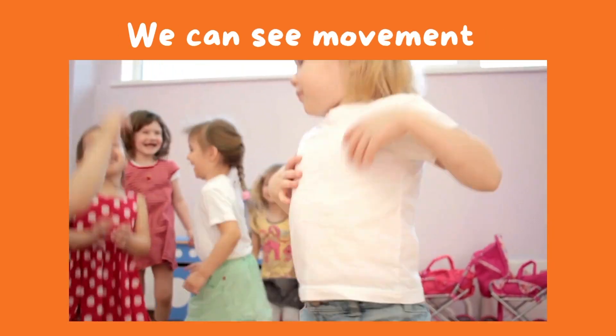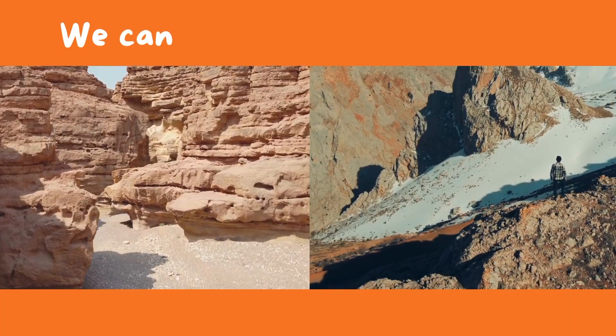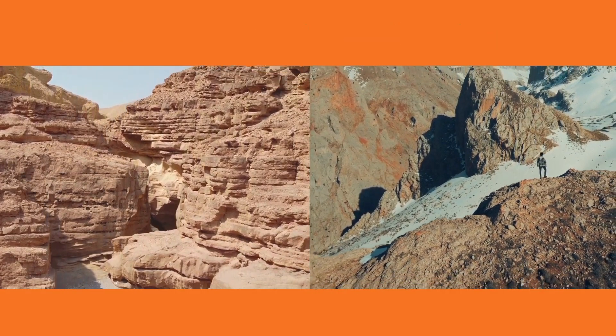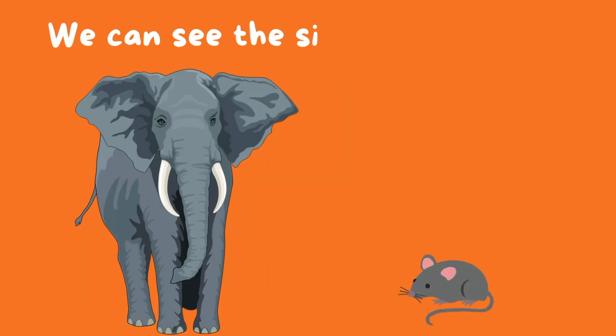We can see depth and distance, and we can see the size of different objects.